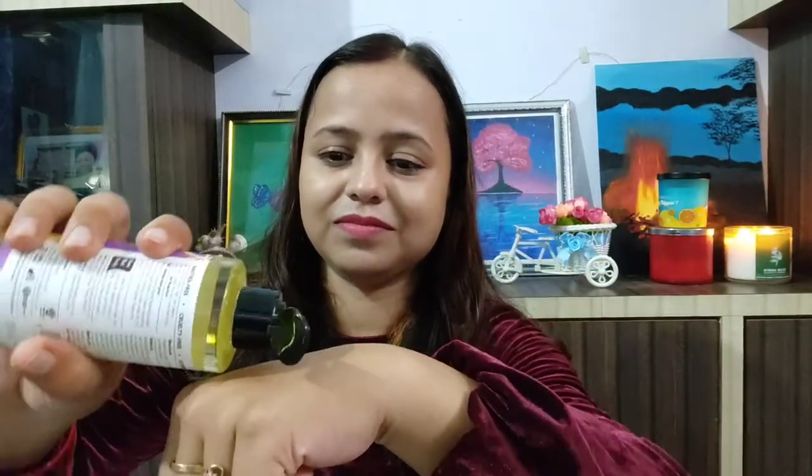The first product is this body oil and it is just amazing. It is very moisturizing. I am very obsessed with this Plum body oil and I regularly use this product after taking a shower. I just love this product very much.